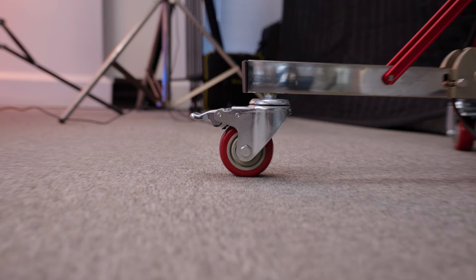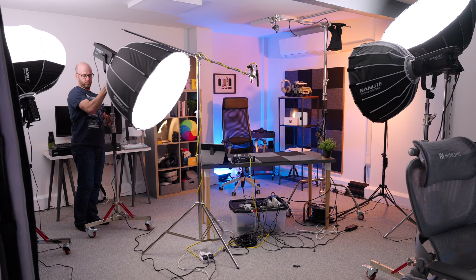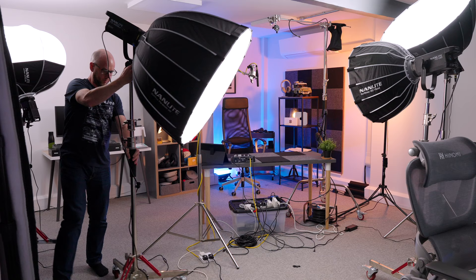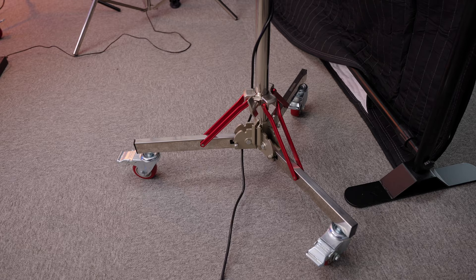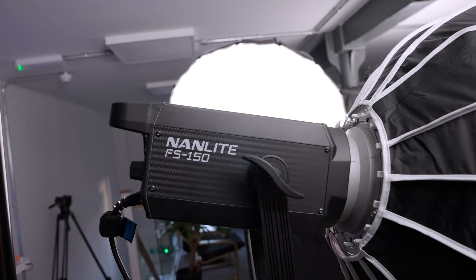Putting wheels onto anything in a studio is game-changing. It means I can grab these C-stands and move my key lights around to wherever they need to be, and that's just thanks to three caster wheels — so straightforward. They come with these newer C-stands; I'll put a link in the description. In terms of lighting, I've completely switched things up thanks to a new partnership I have with Nanlight.